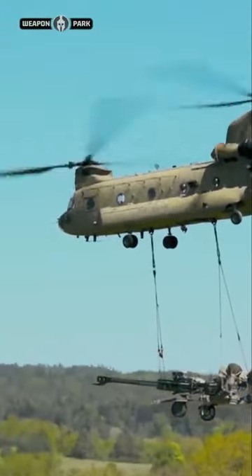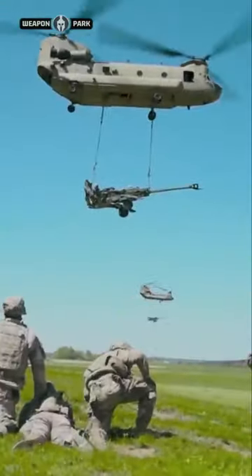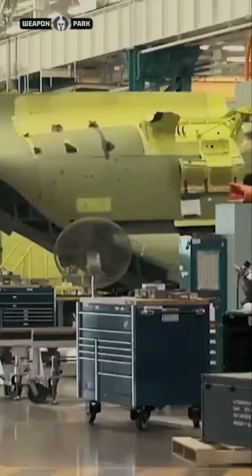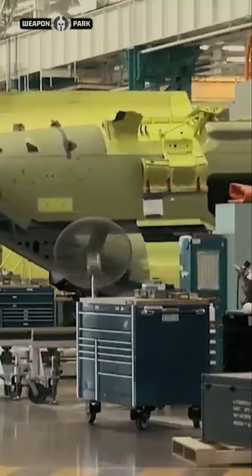The CH-47 Chinook is arguably the best heavy lift helicopter in the industry today. Development work on the CH-47 began in 1958 and the Chinook took its first flight in 1961.